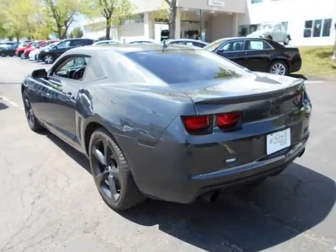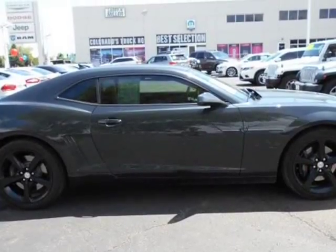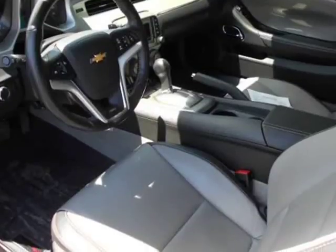When you purchase a vehicle with the Carfax buyback guarantee, you can rest assured you're regaining what you paid for. You can finally stop searching — they've found the one they've been looking for.